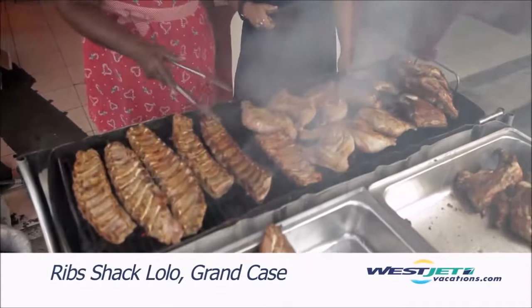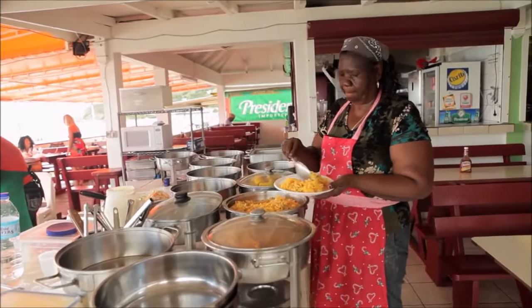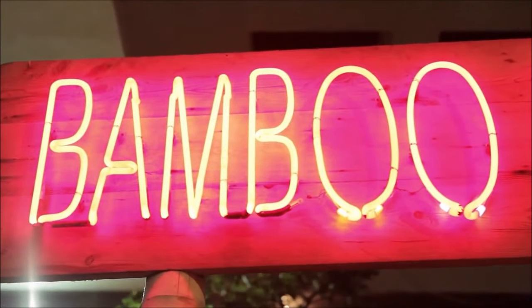Barbecued chicken — mmm, just as good as it smells.